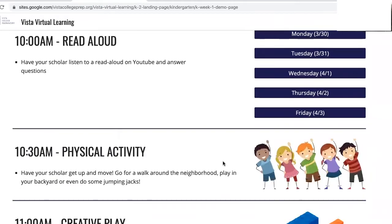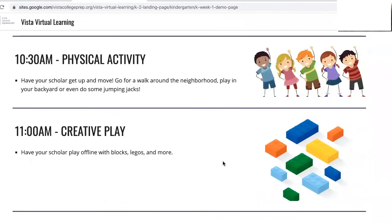At 10:30 have your scholar get up and move. We suggest playing in the backyard or even doing some jumping jacks. This is also time for some creative play — have your scholar play with blocks, Legos, or anything else that they enjoy. At 11:00 it's time for a creative game.